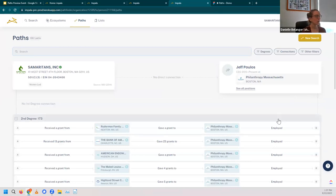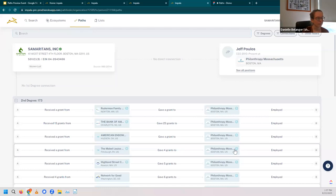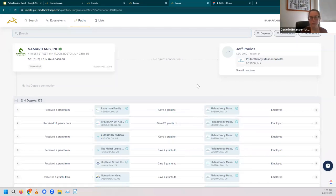So I want to now find my connections to Jeff and see how I can get him on my board. We'll click that find paths option. Just like before, we're seeing all of our connections to Jeff. For example, Samaritans received a grant from the Mabel Louise Riley Foundation, which also gave four grants to Plan 3 Massachusetts. Given that they've given a fair number of grants to Plan 3 Mass, that tells me they probably have a contact there who could connect me to Jeff and introduce me to get me in the door.